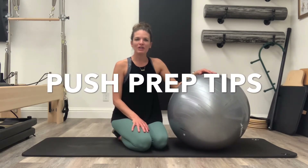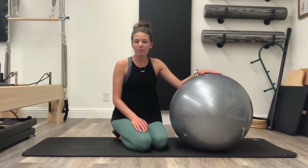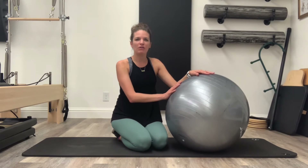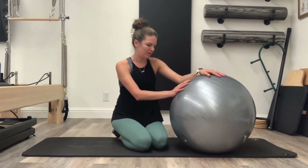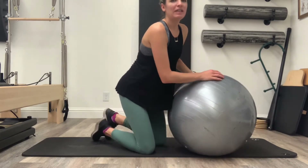For some push prep work, you could use something like a ball, or you could even just be sitting on the ball or on the floor in any position. I love a physio ball though, so if you could get one of these, they're awesome. I think this one's 65 centimeters.